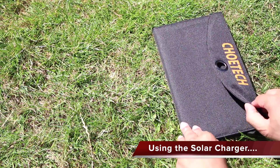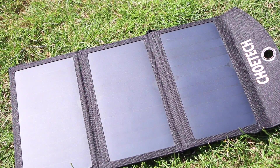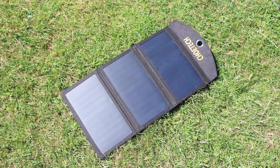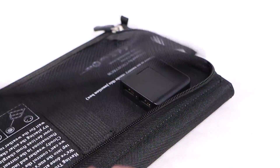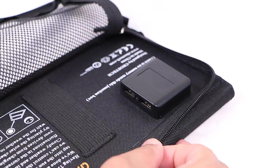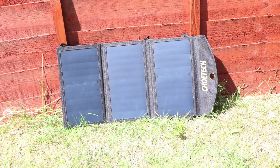Placing the bare solar panels under direct sunlight provides optimal performance in charging the attached device. The 19-watt solar array provides up to 5 volts or 3 amps in total output among the two auto-detecting USB ports, and with the sun shining directly on the panels it performs rather well.